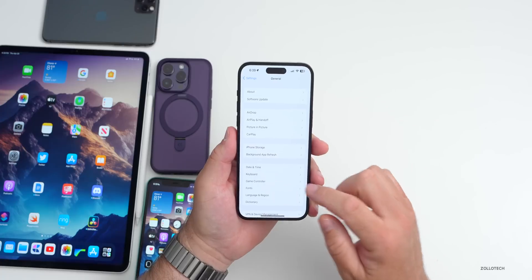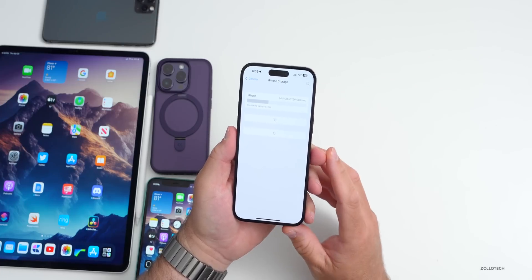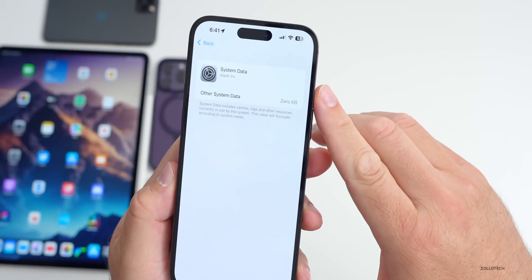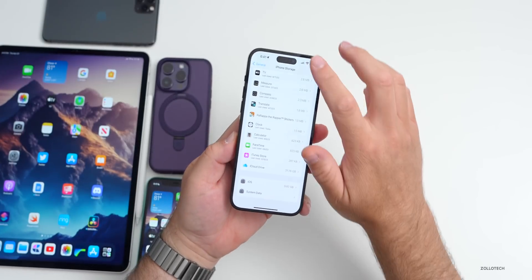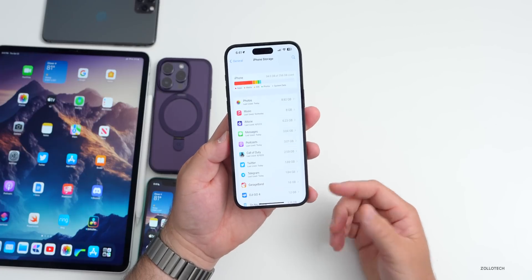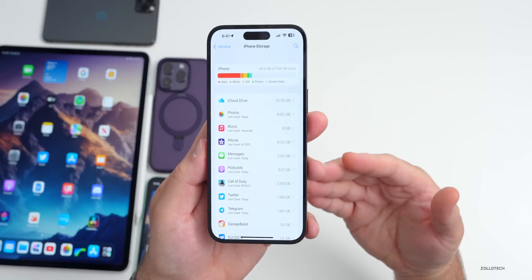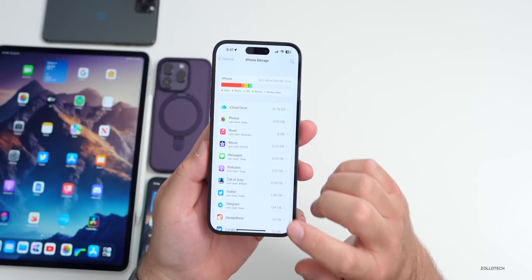On storage — the storage 'bug' really isn't a bug. It's your phone using cache to help overall performance. iOS is taking up 9.82 gigabytes and System Data is at zero right now. System Data can vary up to 100 gigabytes depending on how much free storage you have — it moves data around for better performance. As long as you can install apps, it's working as intended.